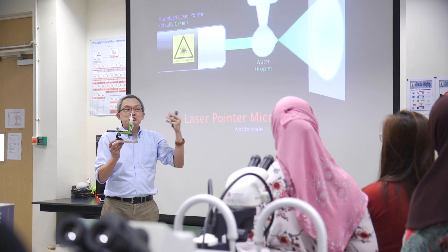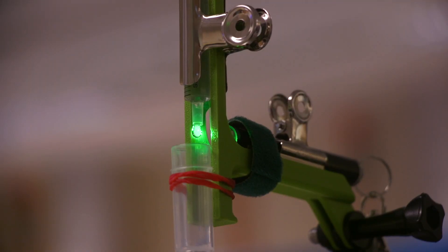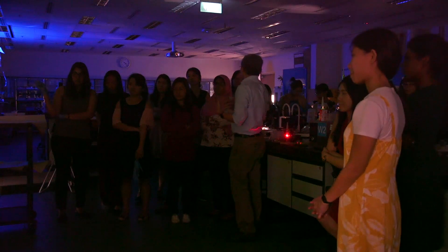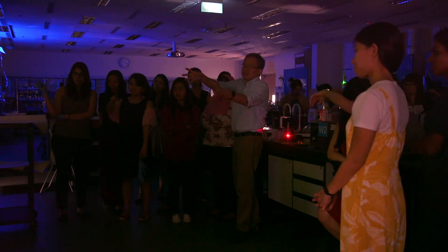He also tries to incorporate different concepts into what we are teaching today. He even brought in his own gadgets, his own laser pointers and lights to see the shadow of the organisms within a pointer, which I think is a brand new idea and sort of inspired me to be a better teacher and think out of the box.